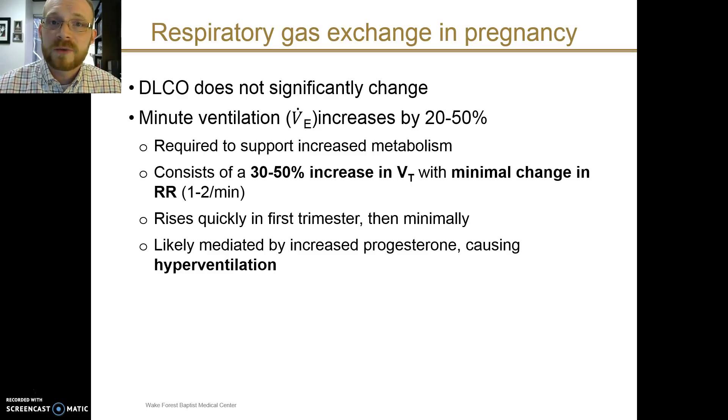This change occurs actually rather early in pregnancy, in the first trimester, and then further increases are much smaller in magnitude. It is probably mediated by increased serum progesterone levels.